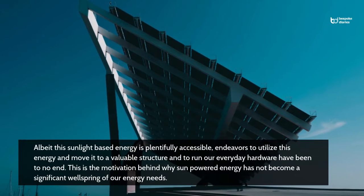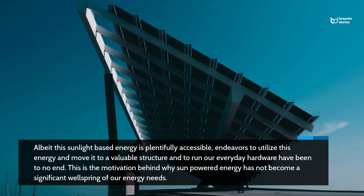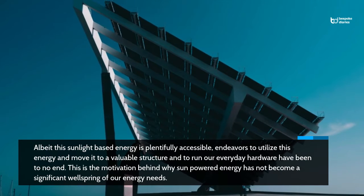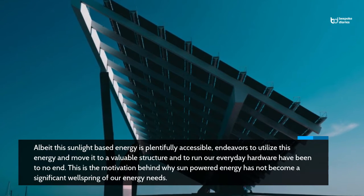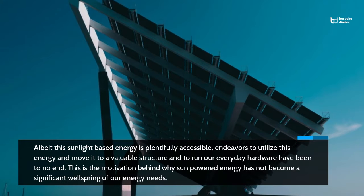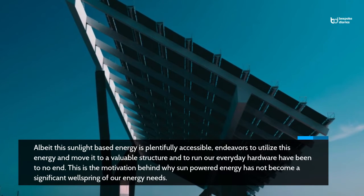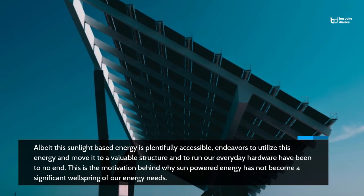Although this sunlight based energy is plentifully accessible, endeavors to utilize this energy and move it to a valuable structure and to run our everyday hardware have been to no end. This is the motivation behind why sun powered energy has not become a significant wellspring of our energy needs.